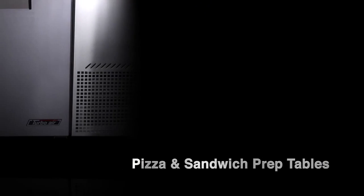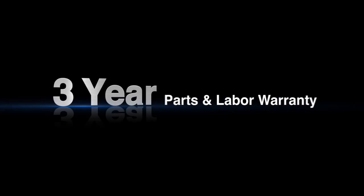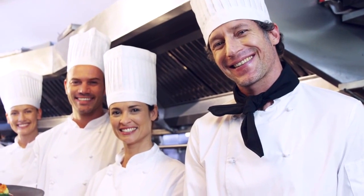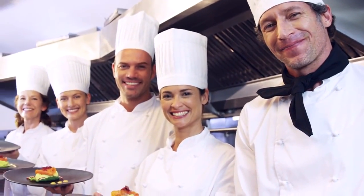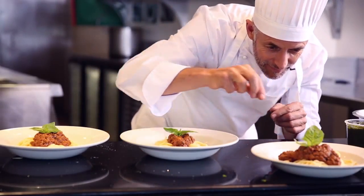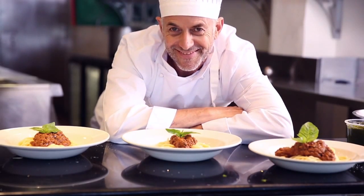Thanks to this convenient feature, Turbo Air customers can enjoy full warranty coverage for a three-year standard warranty period without worrying about cumbersome maintenance requirements. Turbo Air's top priority is our customers. We understand your business. Turbo Air will continue to strive to provide better solutions to this industry and, most importantly, our customers.